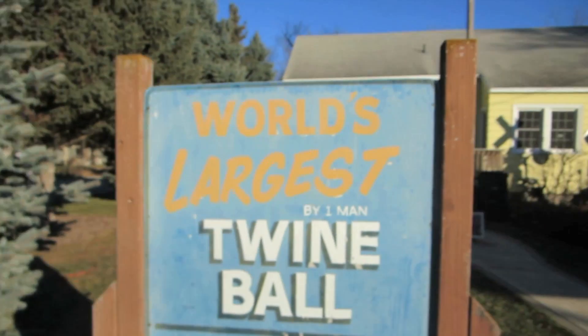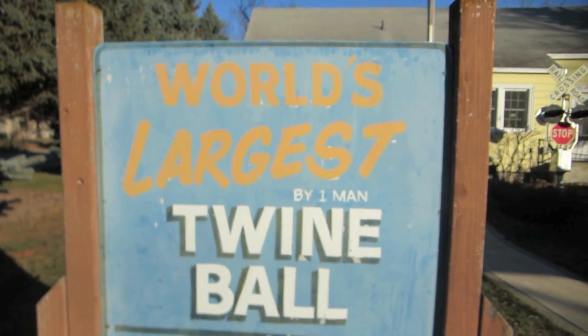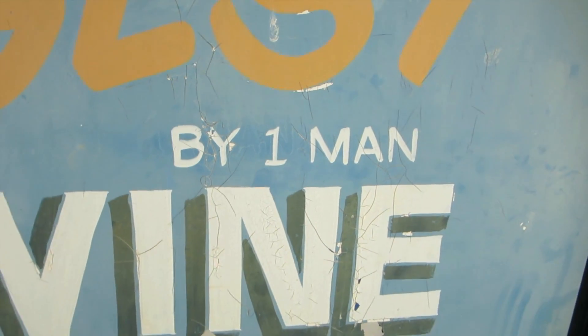Oh my gosh guys, here it is — check it out! I'm looking at it right now. That thing is massive. World's largest twine ball — that's the one made by one man.